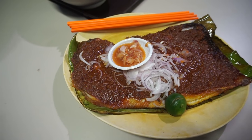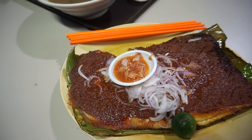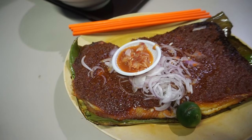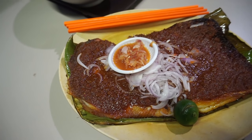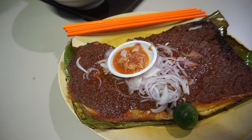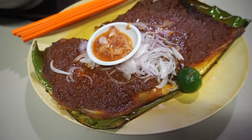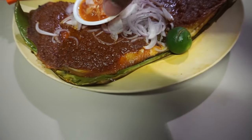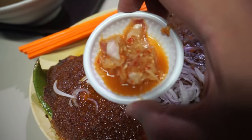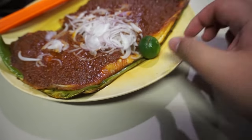So this is the sambal grilled stingray. Basically you have a slice of grilled stingray, and then you put a generous amount of sambal and grill it. After that you put in some raw onions and then some lime for some sourness. Overall it's okay — it's better to eat it when it's still freshly cooked. Other than that, it's a passable sambal stingray, only thing is it's a bit expensive.